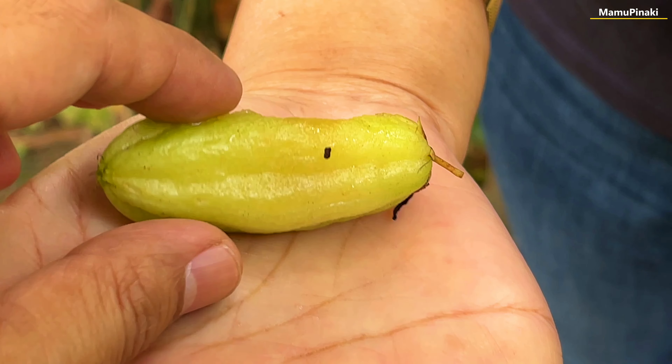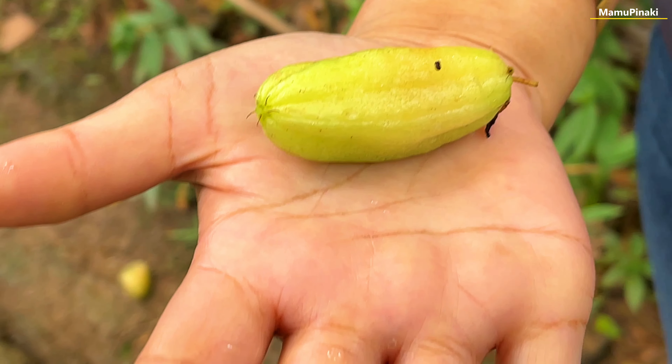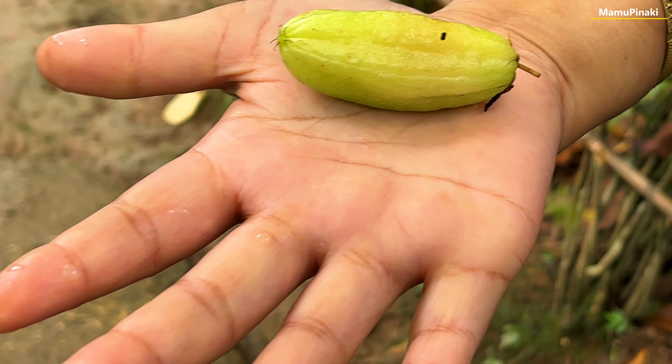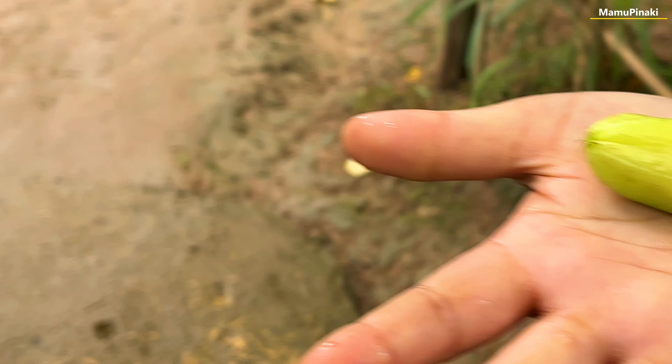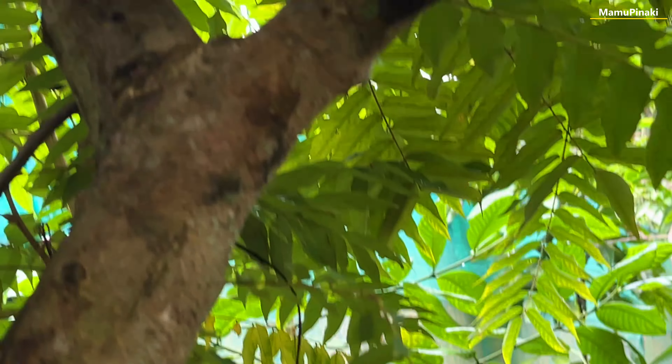Many people consume this fruit in the early morning by boiling it in water to maintain a healthy blood pressure level. By preparing a decoction of this fruit, it is consumed in juice form to control diabetes mellitus. The rich source of vitamin C in this fruit strengthens the immune system and helps in preventing many diseases.